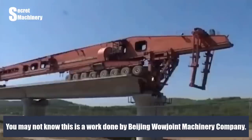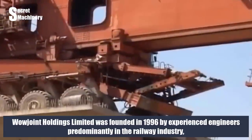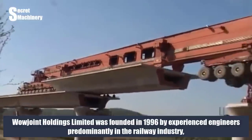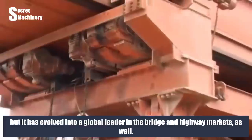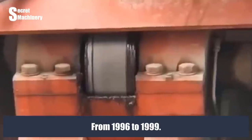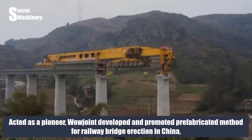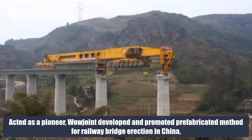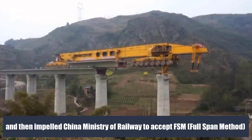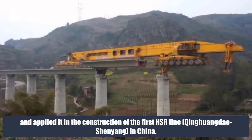This work is done by Beijing Wow Joint Machinery Company. Wow Joint Holdings Limited was founded in 1996 by experienced engineers, predominantly in the railway industry, and has evolved into a global leader in the bridge and highway markets. From 1996 to 1999, as a pioneer, Wow Joint developed and promoted the prefabricated method for railway bridge erection in China, impelling China's Ministry of Railway to accept the FSM full-span method, applying it in the construction of the first HSR line, Qinhuangdao–Shenyang.